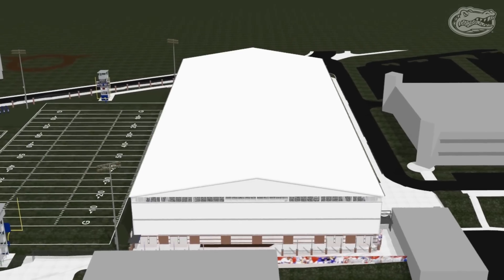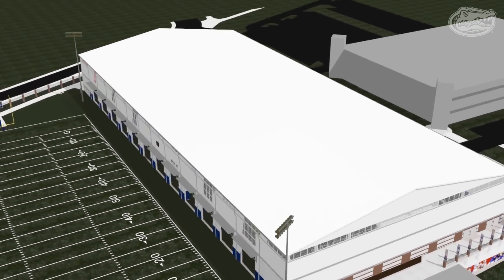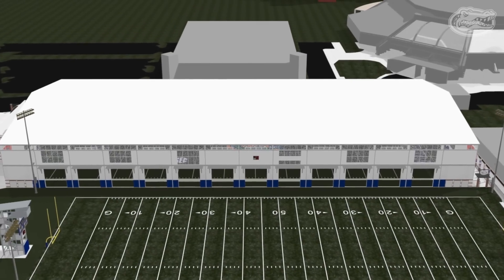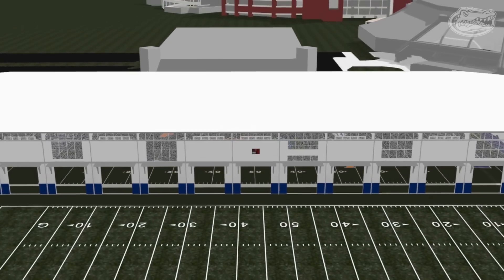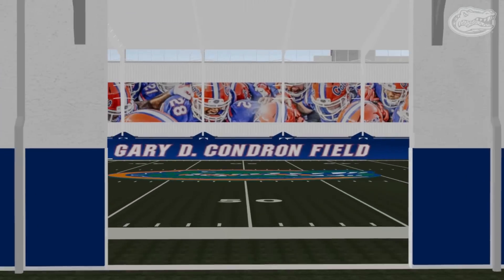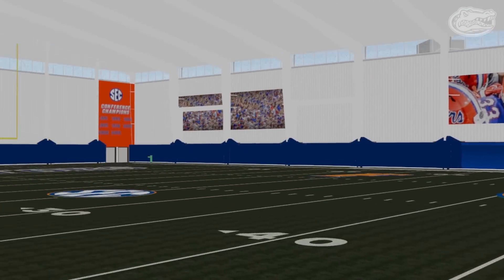Twelve alternating 20-foot by 20-foot roll-up and sectional glass doors will be located on the west wall, allowing ease of movement from interior to exterior practice areas. The playing surface will be synthetic field turf, the same turf the Gators will be competing on in the SEC championship game.